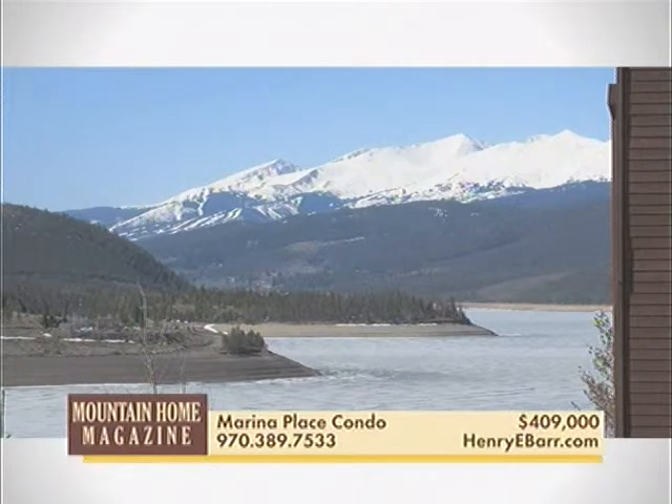This top-floor 3-bedroom, 3-bath Marina Place condominium in central Dillon boasts excellent views across Lake Dillon and the Keystone ski area, furnished with an open floor plan and covered parking.